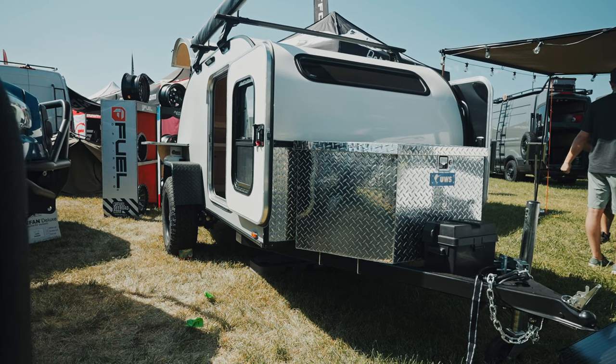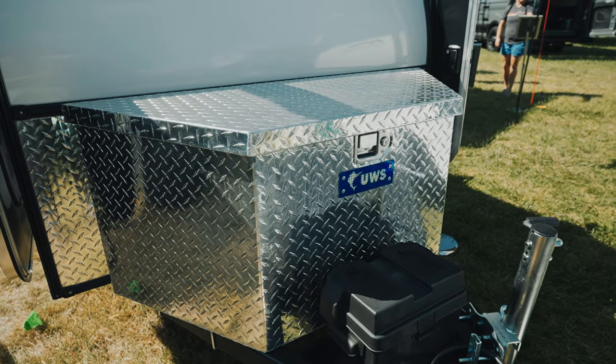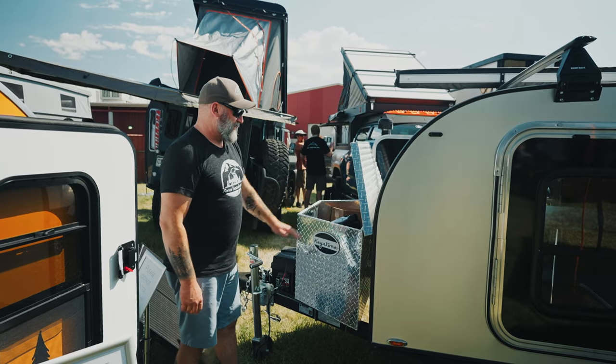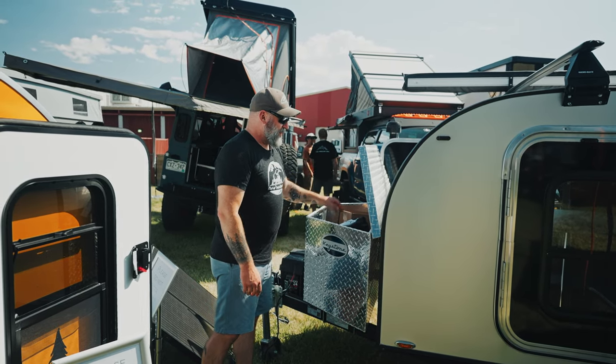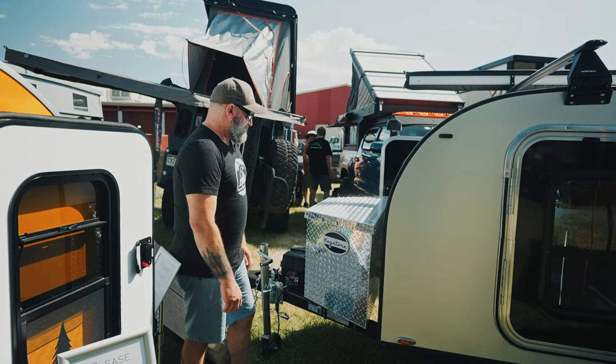On the front of the trailer here, we have our tongue box option. This is a great option for adding some additional outside storage. It's a great place to put firewood, lock a generator away, or anything you want to keep secure and dry on the outside of the trailer.